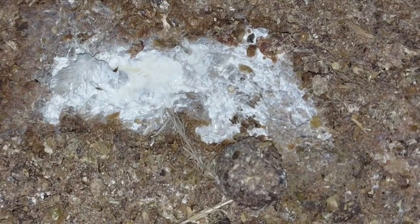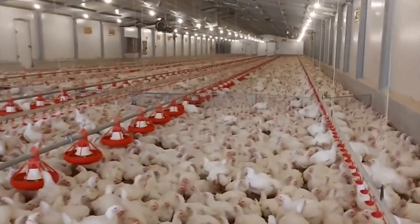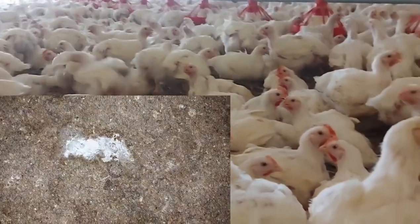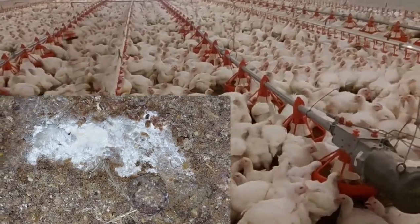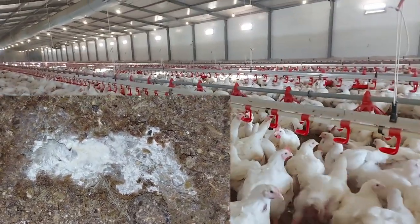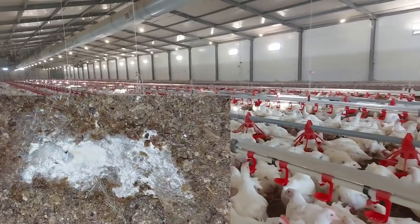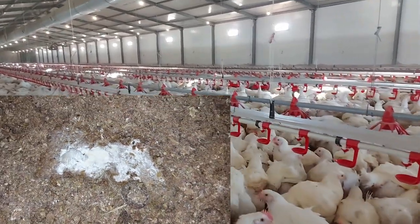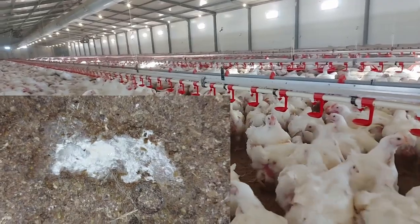Now let's look at watery chicken droppings or diarrhea. In poultry, there are three main causes: diet or feed, the environment, and pathogens. At any given time, one of these three factors is responsible. Starting with feed: each time there is a change of feed, the digestive system has to adapt, and until it does, the bird experiences momentary diarrhea.